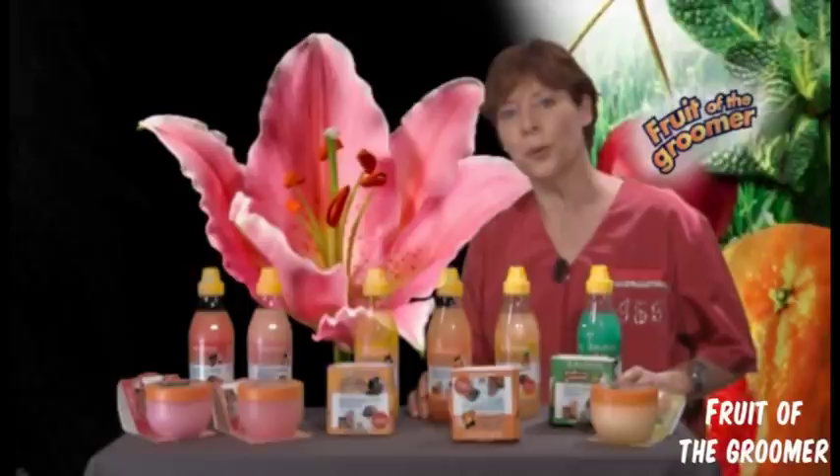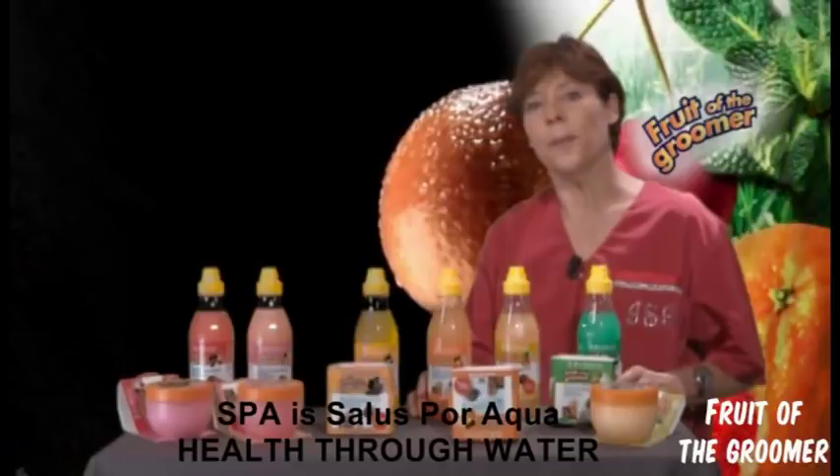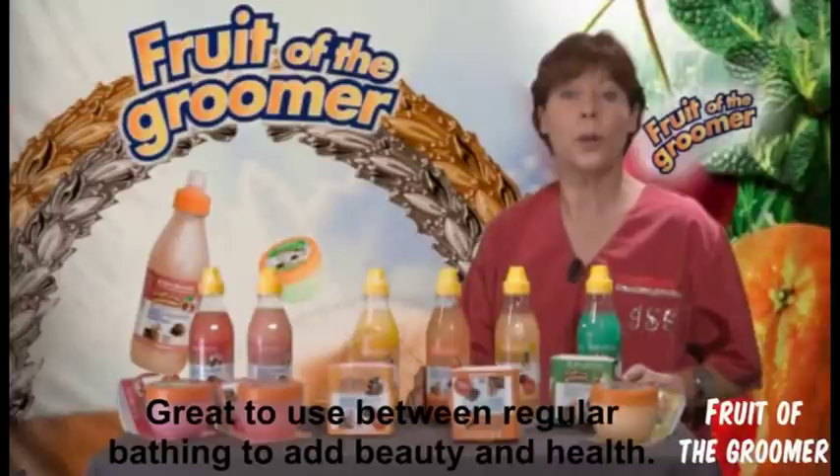Yves Sambonat proudly presents Fruits of the Groomer. Fruits of the Groomer is a spa — 'salus por aquam' in Latin — it's a very light spa. We use these products to help our animals in between normal washings to get the best of beauty or the best of health.